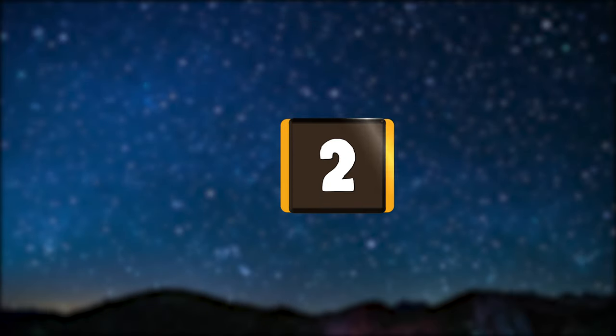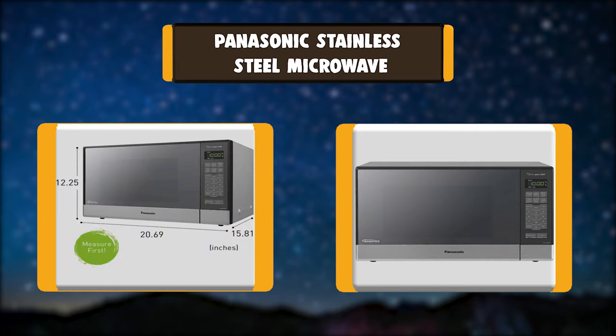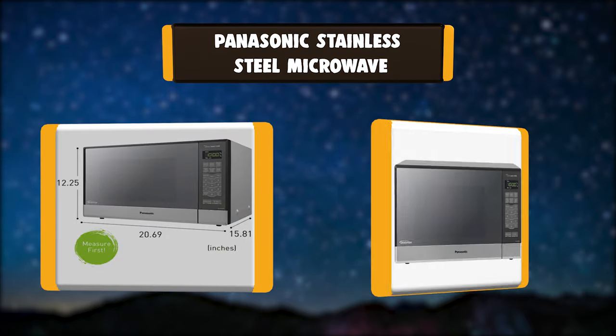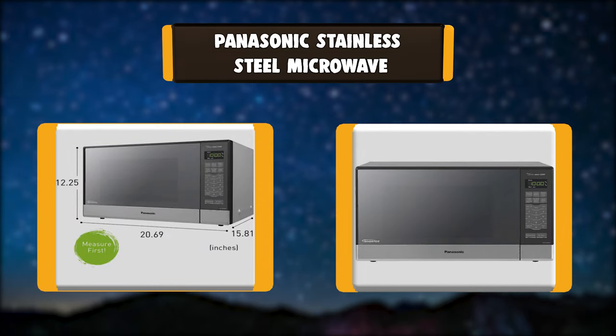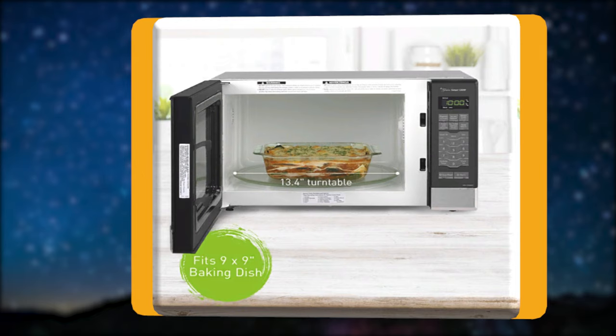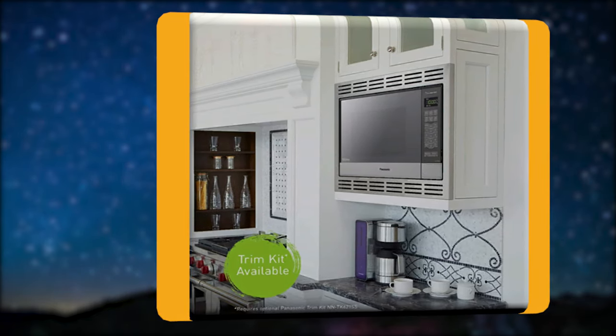Number 2: Panasonic Stainless Steel Microwave. With its sleek stainless steel door and base and stainless silver body, the powerful Panasonic NN-SN686S countertop built-in microwave with inverter technology and genius sensor makes a stylish and convenient addition to any home, apartment, or condo kitchen.